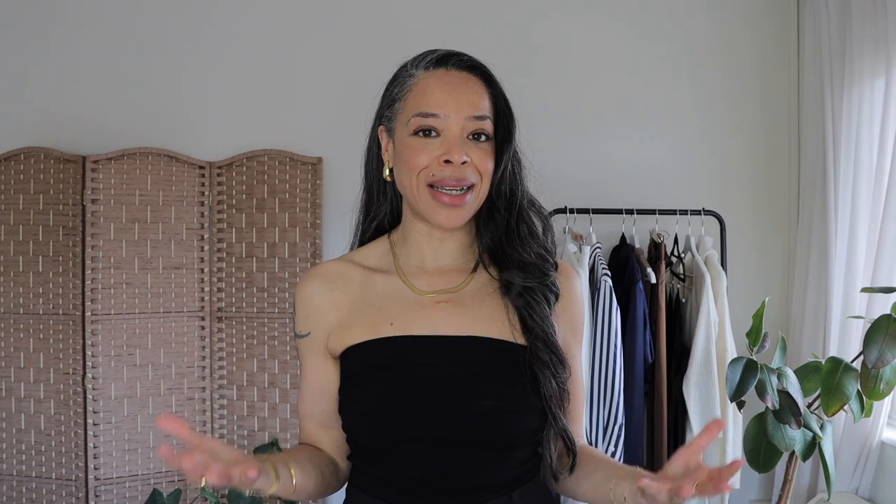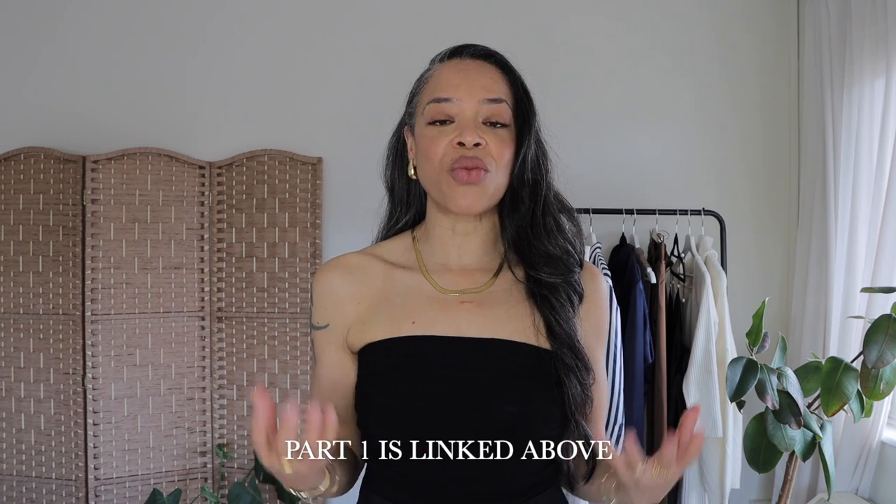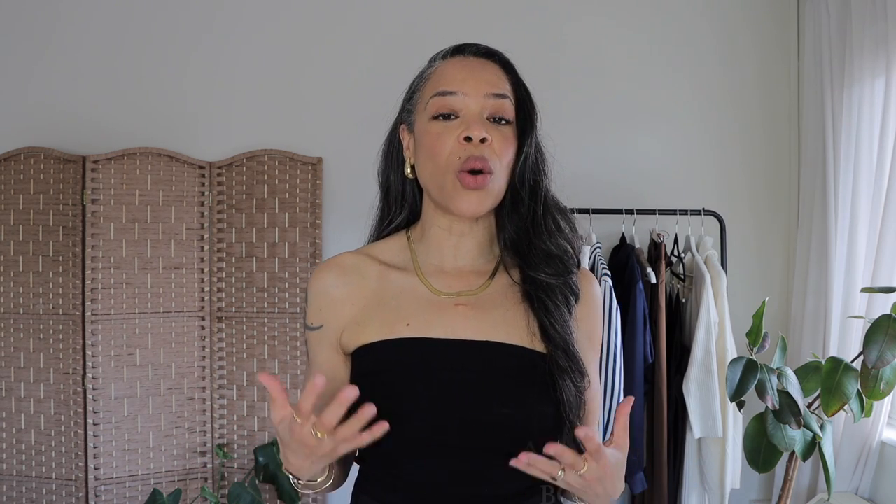This is a topic that's been trending since the beginning of 2023 and I thought I would do a video and really share my thoughts on what old money aesthetic means for my own personal style. Now if you are a returning subscriber, more than likely you have a similar style to mine and you're possibly wondering what does this actually mean.